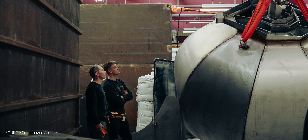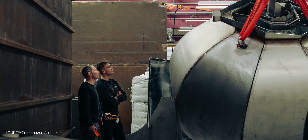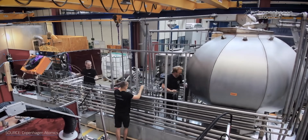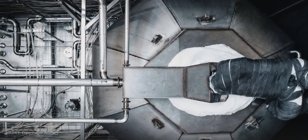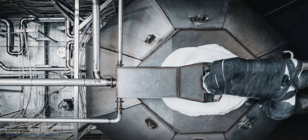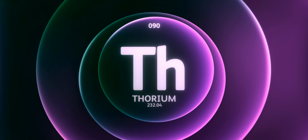Copenhagen Atomics expects to go commercial within a decade. But the biggest breakthrough — a self-sustaining breeding reactor fueled only by cheap and abundant thorium — is a milestone with an uncertain timeline. But it's also a technology our planet can hardly wait for, because energy unlocks solutions and thorium might just give us the key.